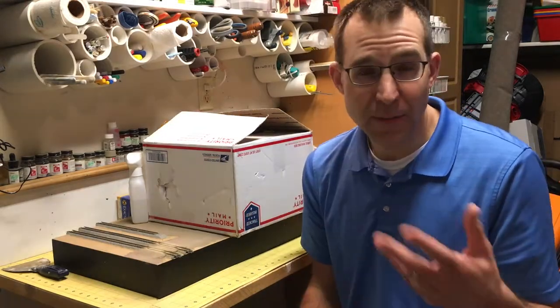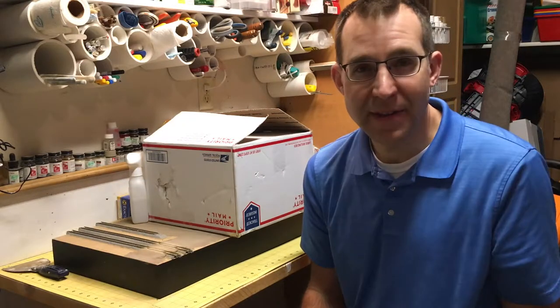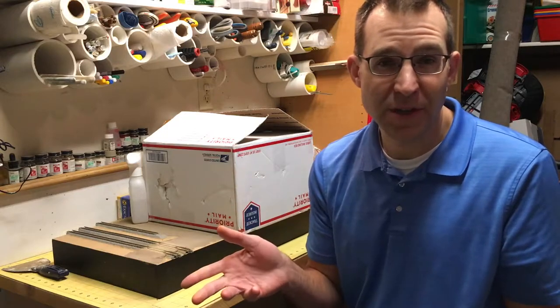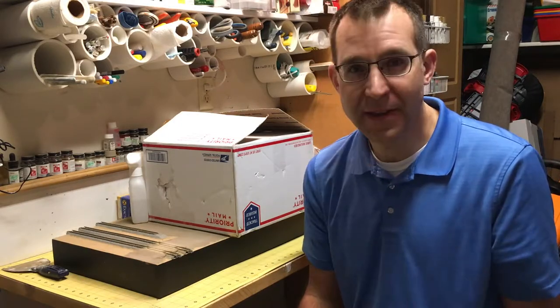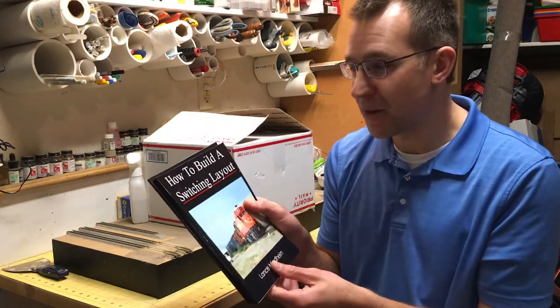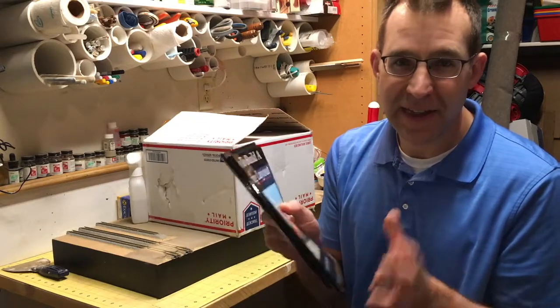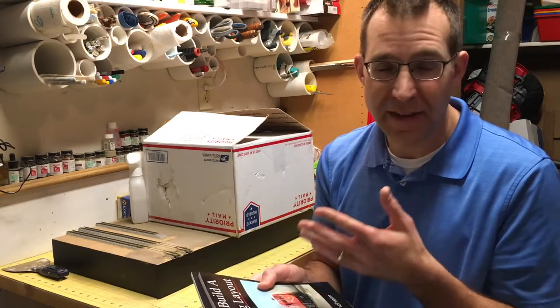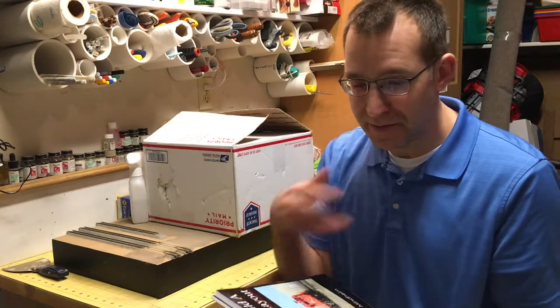Because of that milestone, I'm going to be doing a little giveaway. Since I'm working on a switching layout for this next project, I'm giving away two great books helpful for switching layouts, especially for a modern era industrial type. Those two books are 'How to Build a Switching Layout' and 'Eight Realistic Track Plans for Small Switching Layouts' by Lance Minheim, which I found very valuable.